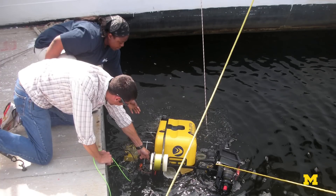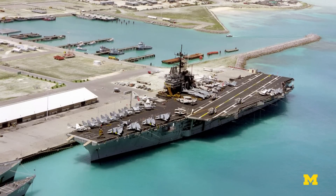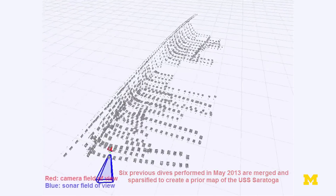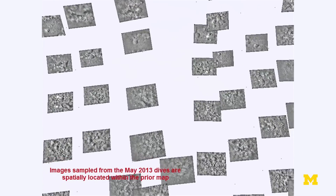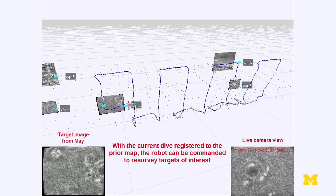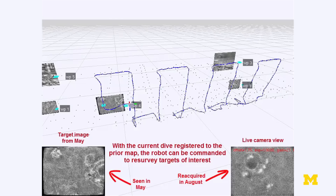We deployed the robot in May of this year on the USS Saratoga, which is a decommissioned aircraft carrier. Using our algorithms, we were able to build a high-fidelity three-dimensional map that represents the below-water portion of the ship hull. Then several months later, in August, we dropped the robot back in the water and immediately it recognized it had been in this hull before — it knew exactly where it was. It was able to snap itself back into that map and then immediately drive back to an interesting feature on the hull.